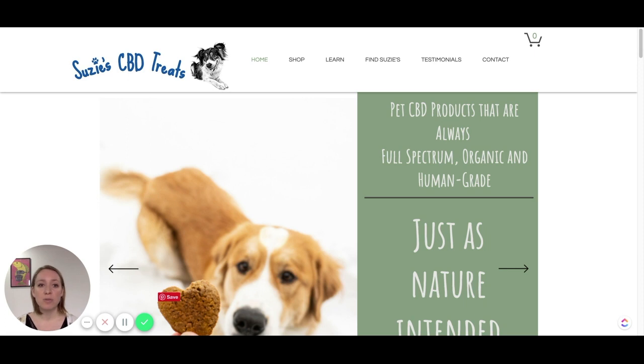It looks to me like Suzy's CBD Treats is taking the first line approach — it talks about joy, happiness, and happy animals. So when I talk about design, I will be analyzing it from that perspective: that's the impression they want to build and that's the target audience they are going after.